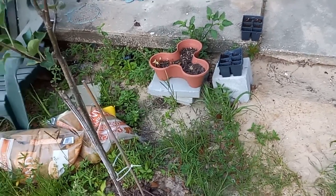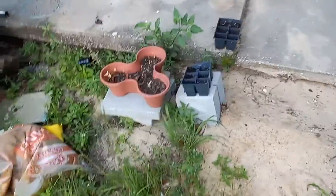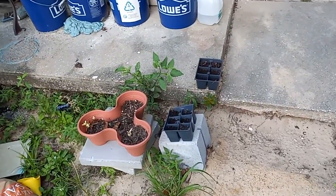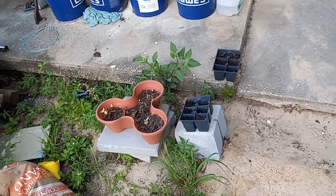Good morning, June 1st, 2022. My peppers still haven't come up, so I'm probably going to get some more seeds today and redo them.